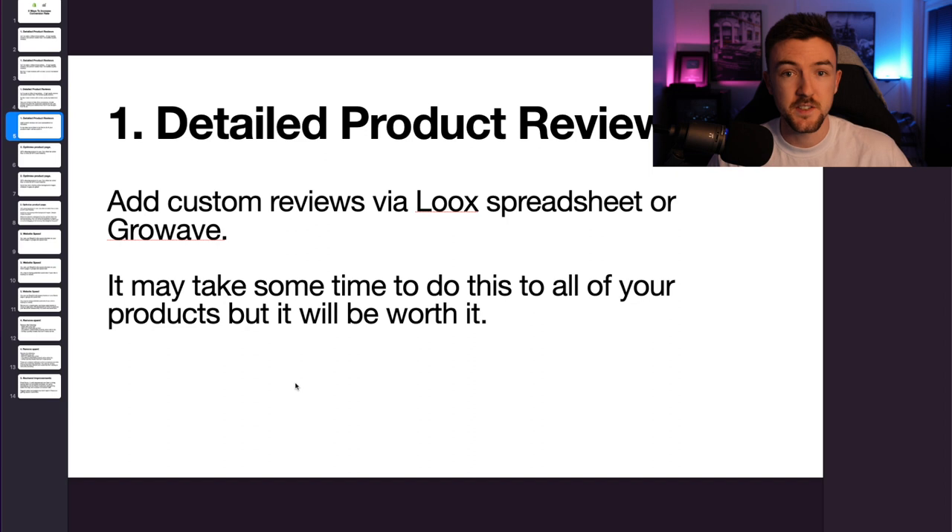You can use GrowWave or other platforms like Loox to do this. It may take some time — it is a very tedious process to add good quality reviews to all of your products. But trust me, just adding any old review is going to do you no favours at all. Get an idea of what products sell the most and get the most clicks, then start from the top and work your way down, making sure you do it on all of your products. Speaking from experience, this really will help your business.